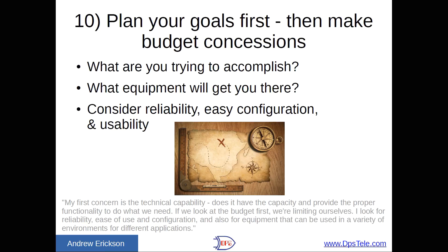Number ten: plan your goals first, then make your budget concessions. Don't let price dictate everything — start with what you really want to achieve and then pare it back to make it realistic. Consider intangible factors like reliability, easy configuration, and usability, because the bulk of the expense of a new monitoring system isn't buying the equipment — it's the hassle of installing it, getting support, configuring it, and using it day-to-day. As one client put it: 'My first concern is technical capability. Does it have the capacity and proper functionality to do what we need? If we look at the budget first, we're limiting ourselves. I look for reliability, ease of use and configuration, and equipment that can be used in a variety of environments for different applications.'